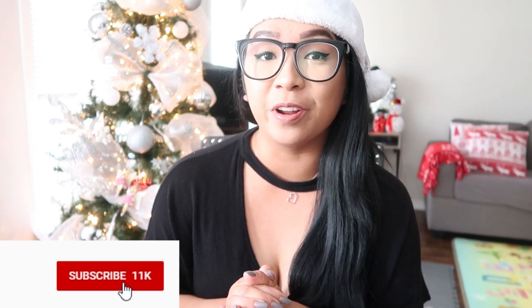Hey guys, welcome back to my channel. If you're new, welcome to the HeyMamaKFam. Please don't forget to hit that subscribe button and also turn on the notification bell so you don't miss out on a brand new video.